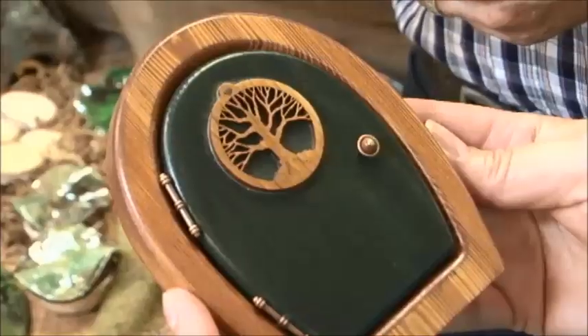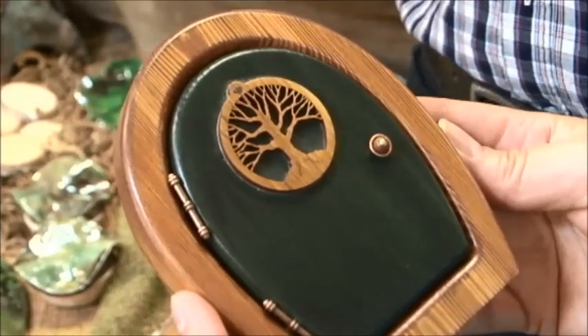Hi, I'm Brenda from the Avant Garden Shop, and welcome to another episode of the Garden Gate. Today I'm here with Alan from Sugarbush Fairies, and he has some lovely fairy doors that he makes. Alan, tell me a little bit about the fairy doors.